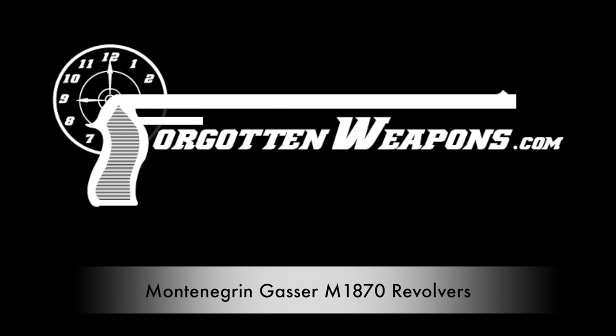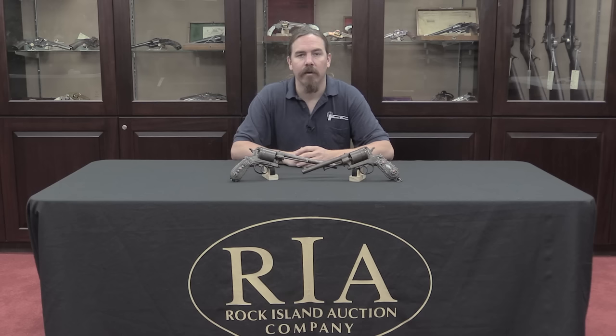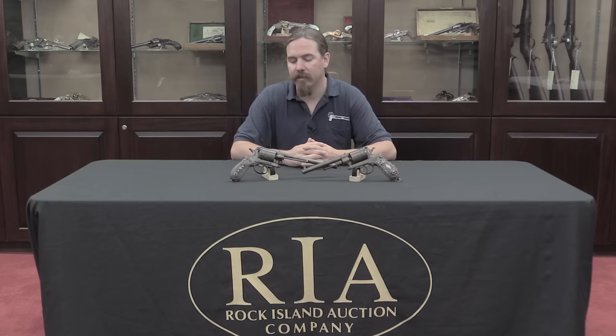Hi guys, thanks for tuning in to another video on ForgottenWeapons.com. I'm Ian, and I am here today at the Rock Island Auction Company. I'm taking a look at some of the guns that they're going to be selling in their upcoming June of 2016 regional auction.